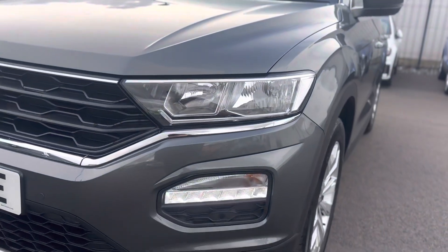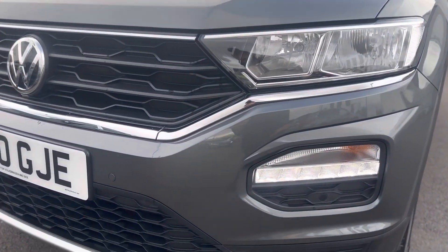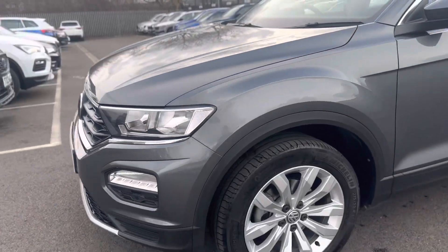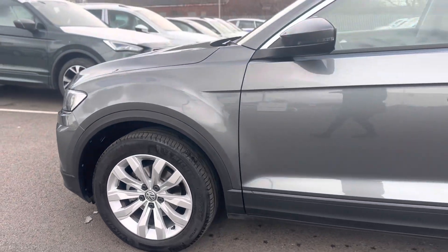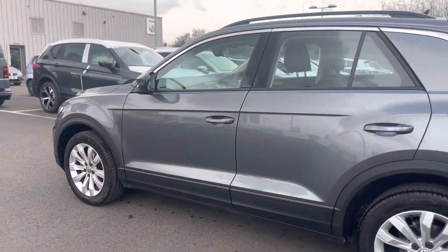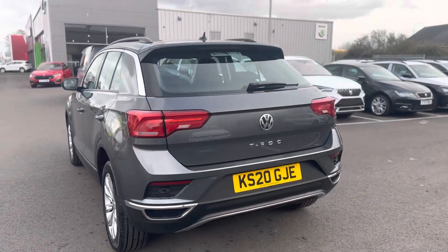As you can see it has the daytime running lights, front sensors, 17 inch alloy wheels, and rear sensors.